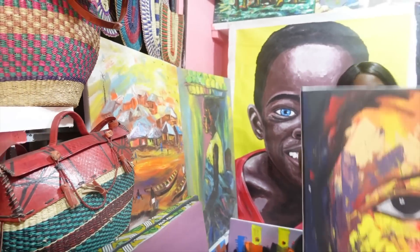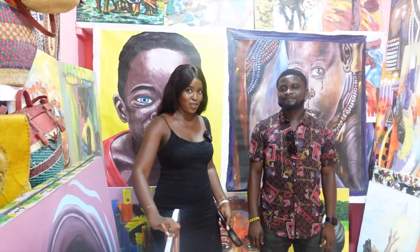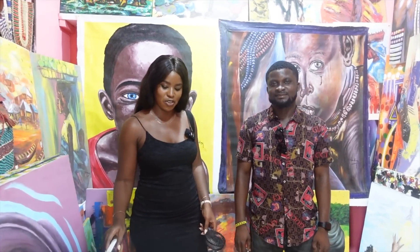I just bought this painting from Kwame. He gave me a good discount. So if you come to the art centre, make sure you patronise him.